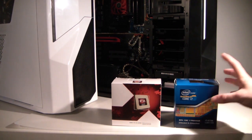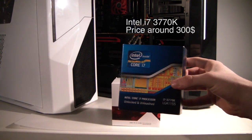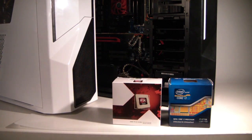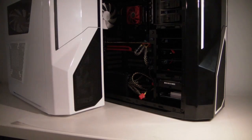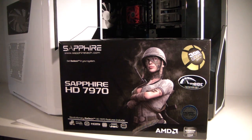On one side for Intel we've got an i7 3770K, brand new, costing around $300 or maybe a little more. On the other side we've got an AMD FX 6100. I'm going to put both these CPUs against each other in Battlefield 3. They'll both be running with a 7970 as a GPU so we can compare the CPUs exactly.